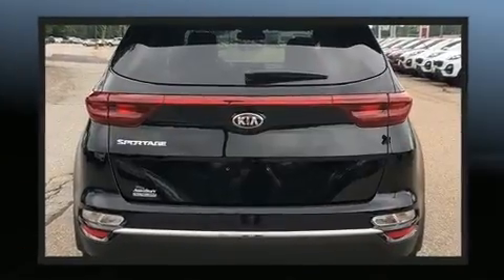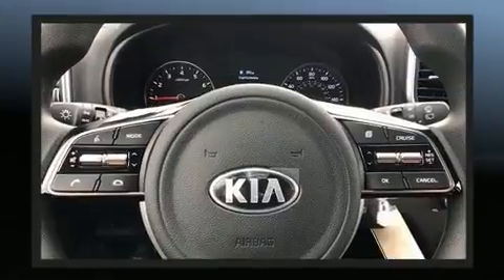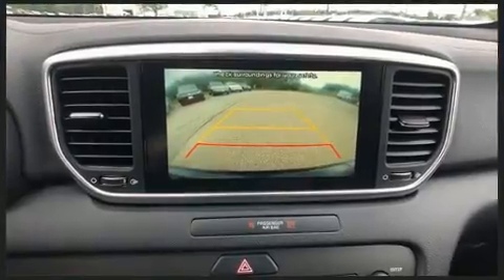Kia prioritized comfort and style by including a rear window wiper, one-touch window functionality, a tachometer, front fog lights, and air conditioning.